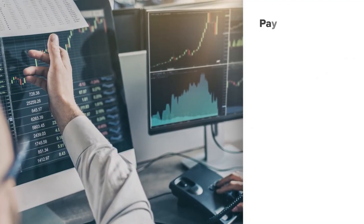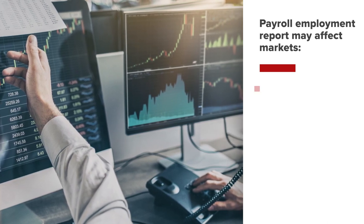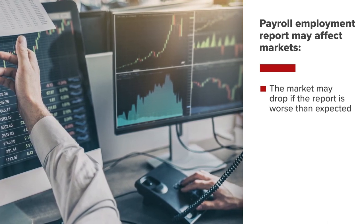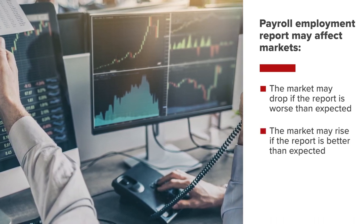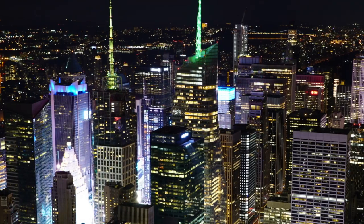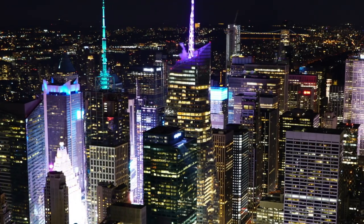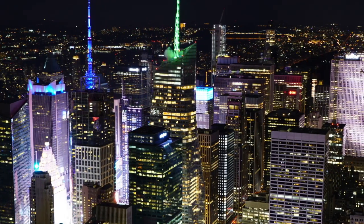The release of payroll employment information is often a major market-moving event. Generally speaking, the market will drop more if the number of added jobs from the previous month is worse than expected, and it will rise if the numbers reported are better than expected. More employment means more economic activity, more productivity, and an environment that is supportive of financial assets and global economic growth.